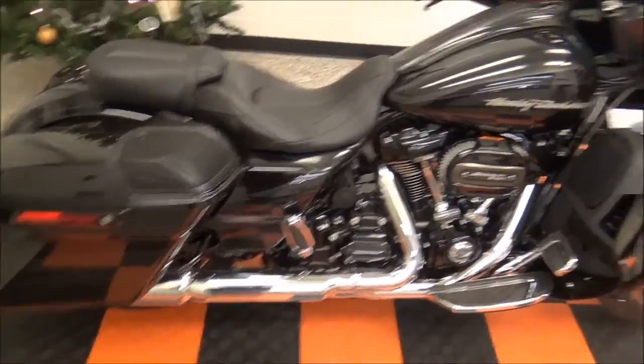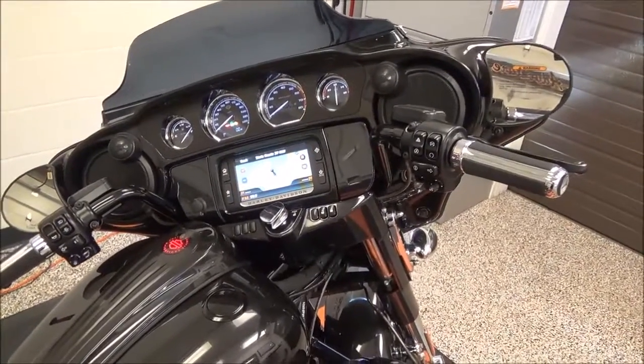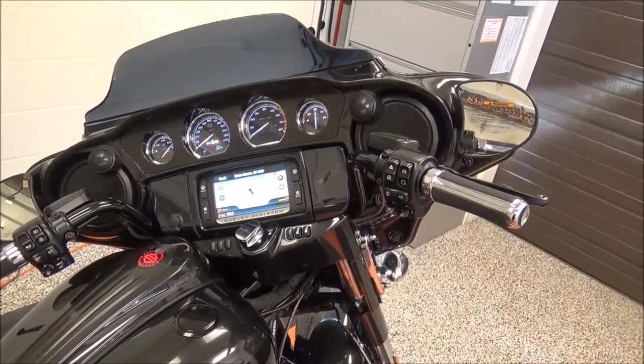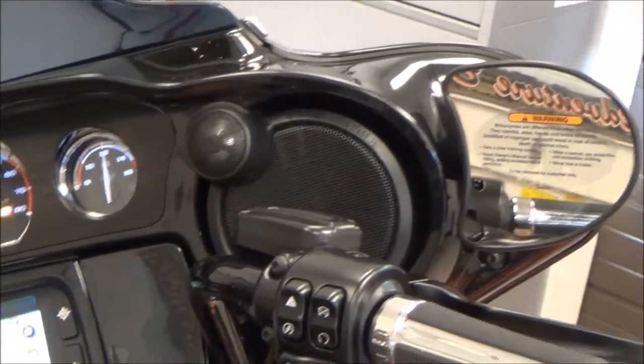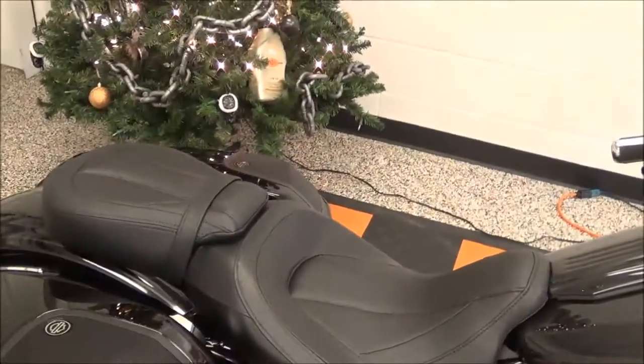This audio system is called the Stage 2 Boom Audio. It has the improved speakers in the front, and also has a second amplifier in the saddlebags for the speakers back there.